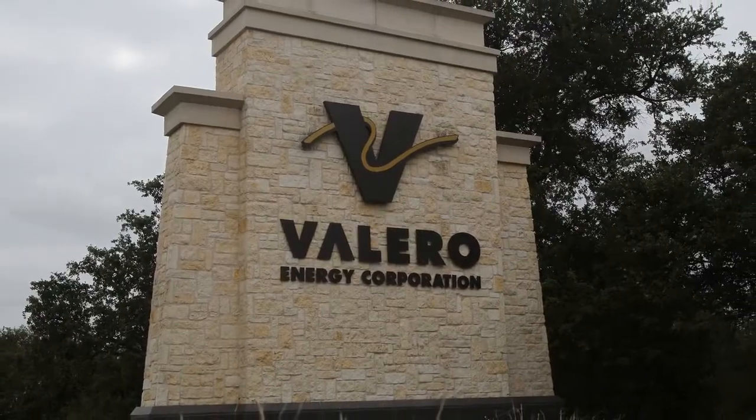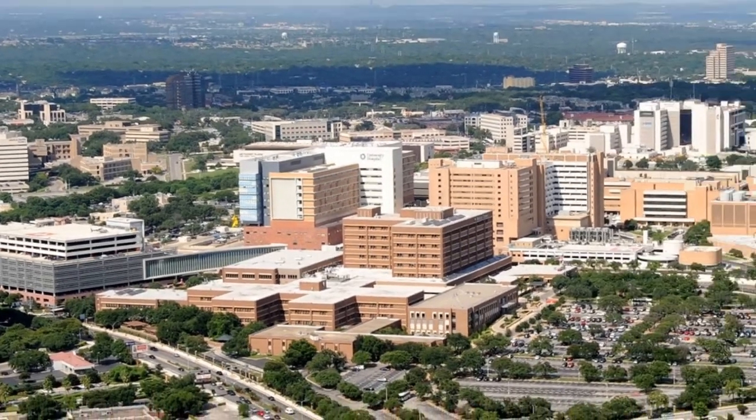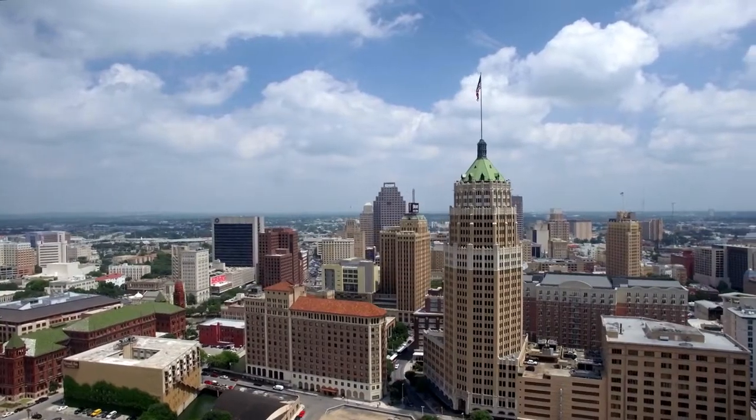Helotes is in a great location with several major employers right nearby. It's just a few minutes north on 1604 to the Valero Energy headquarters, and also pretty convenient to get to UTSA, USAA, and the South Texas Medical Center. It's about a 25-minute drive to Lackland Air Force Base and about a 30-minute drive to downtown San Antonio. It's also convenient to get to SeaWorld, Fiesta Texas, and the Shops at La Cantera.